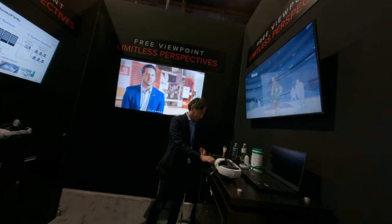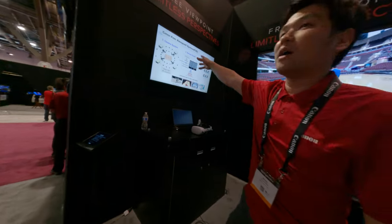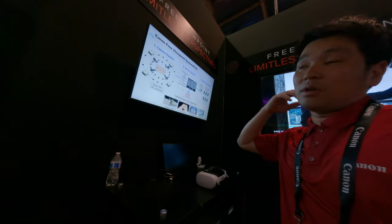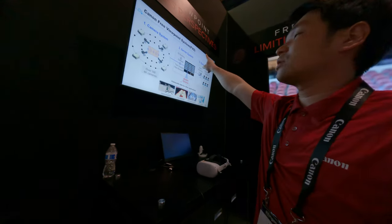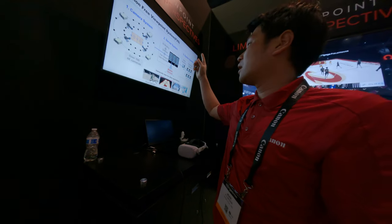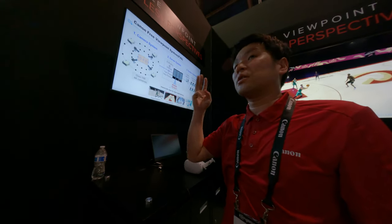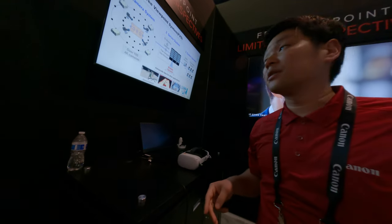Is this the software part or the hardware part? So we have over 100 cameras, and the original software converts to 3D models. We deliver highlights in just 3 seconds. So almost in real time? Yeah, almost in real time.